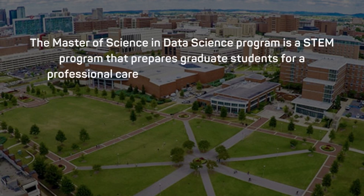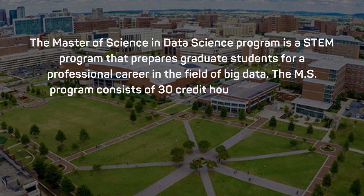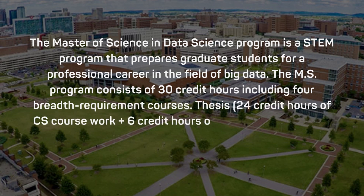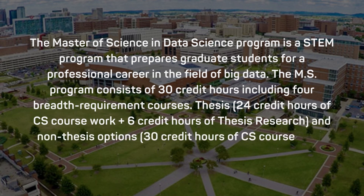The program consists of 30 credit hours including 4 core requirement courses. Thesis option includes 24 credit hours of computer science coursework plus 6 credit hours of thesis research, and non-thesis option includes 30 credit hours of computer science coursework.